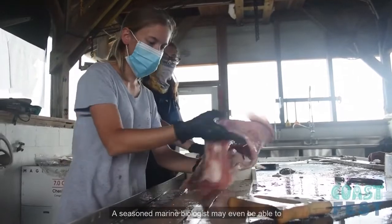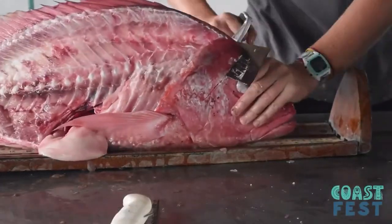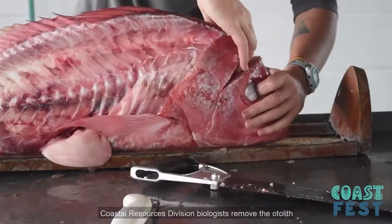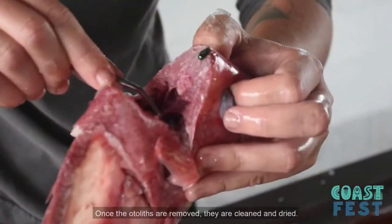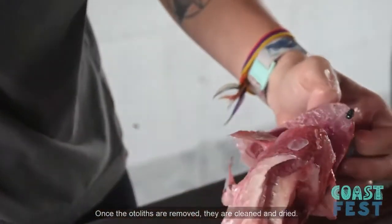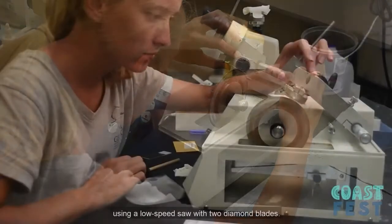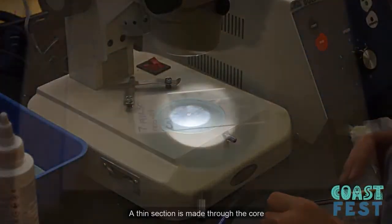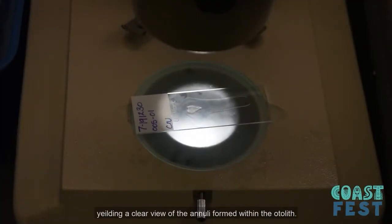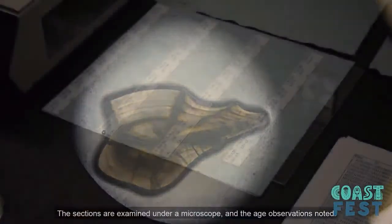A seasoned marine biologist may even be able to determine the species of a fish based solely on the otolith. Coastal Resources Division biologists remove the otolith by making an incision in the fish's head. Once the otoliths are removed, they're cleaned and dried. Next, a thin section is cut from the otolith using a low-speed saw with two diamond blades. A thin section is made through the core, yielding a clear view of annuli formed within the otolith. The sections are examined under a microscope and the age observations noted.